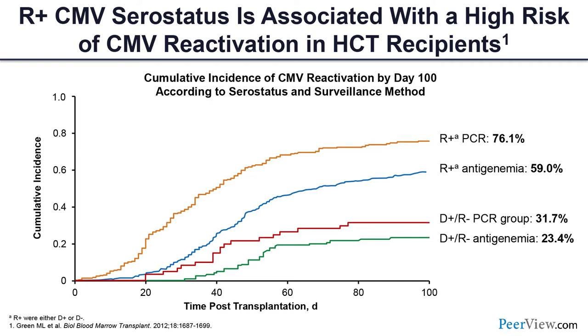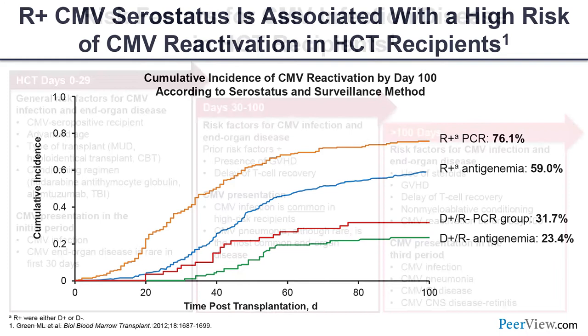Regarding risk stratification for early CMV infection, the first key factor is recipient seropositivity. Data from the Michael Boeckh group at Fred Hutch shows that recipient CMV positivity is a major risk factor for reactivation — the risk could be up to 76 percent having CMV reactivation and/or disease after transplantation, whether the donor is positive or negative. So the single most important baseline risk factor is recipient seropositivity.